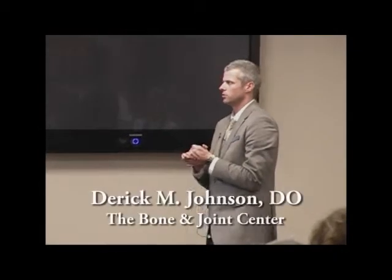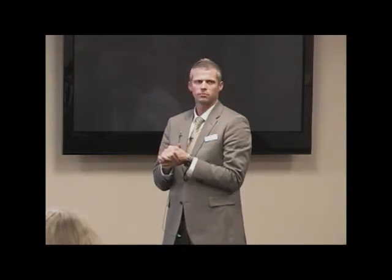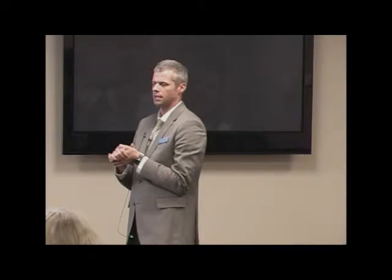Today we're going to go through advances in total joint replacements. We'll start with knees and then go into hip replacement surgery. I do a different approach to total hip replacement that we'll focus on at the end.